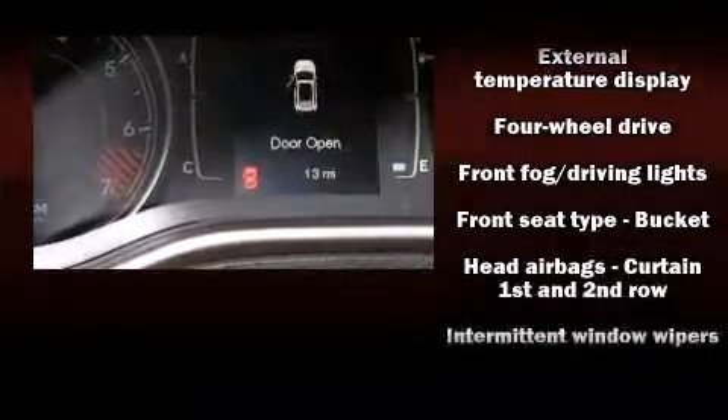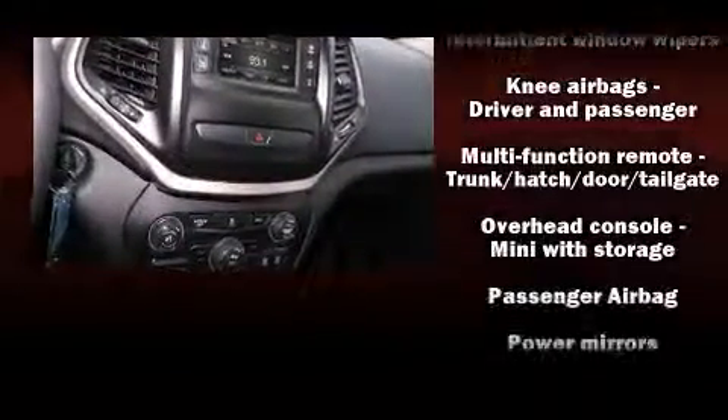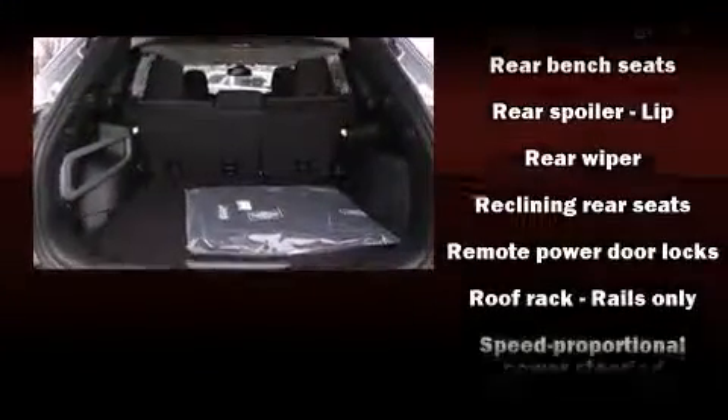Jeep also prioritized safety and security with features such as head curtain airbags, front and rear side impact airbags, traction control, and brake assist.